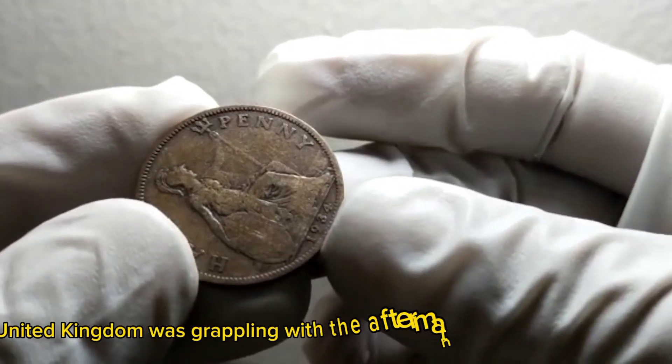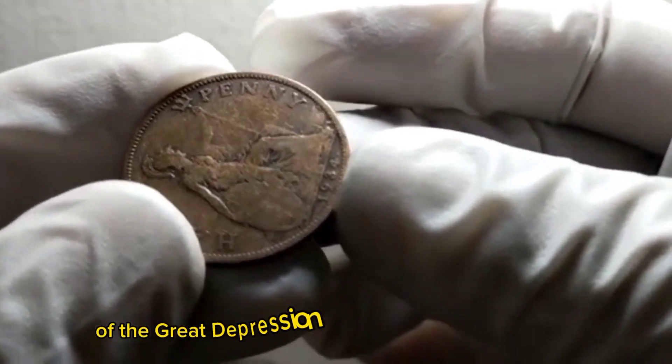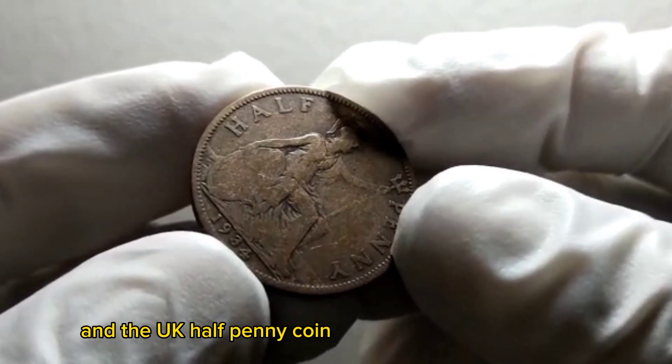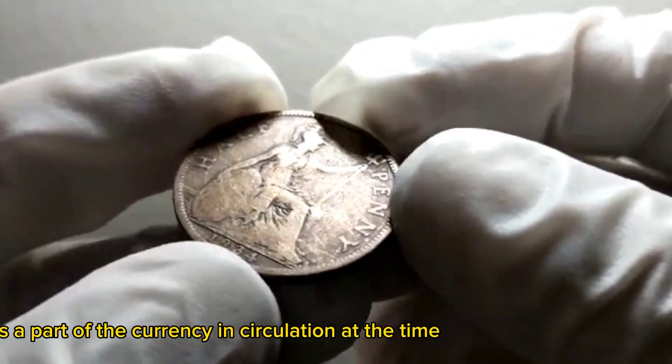During the 1930s, the United Kingdom was grappling with the aftermath of the Great Depression. The country was undergoing economic challenges, and the UK half penny coin was part of the currency in circulation at the time.